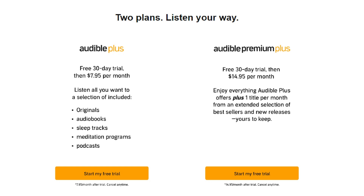Audible Premium Plus at $14.95 paid monthly is the service that most people want to use, and this includes one monthly credit to permanently buy an audiobook of your choice.